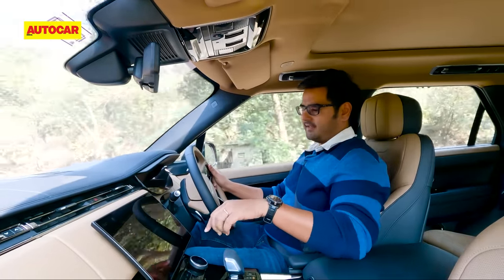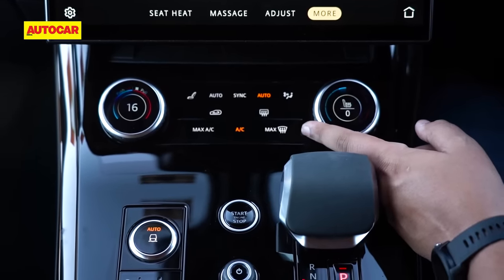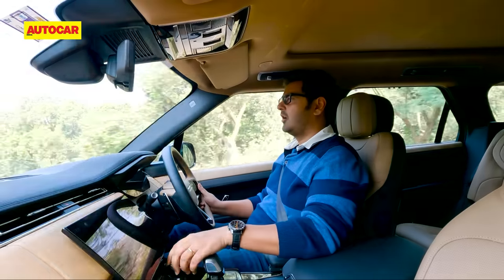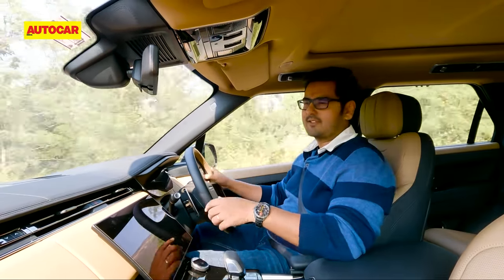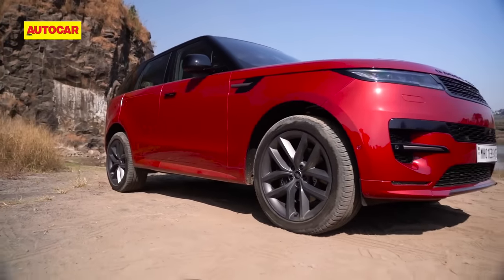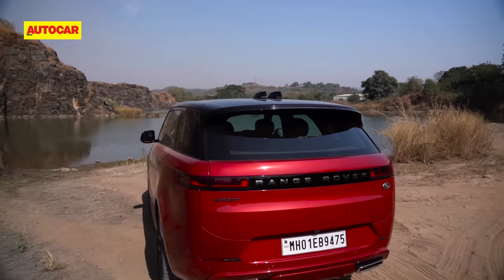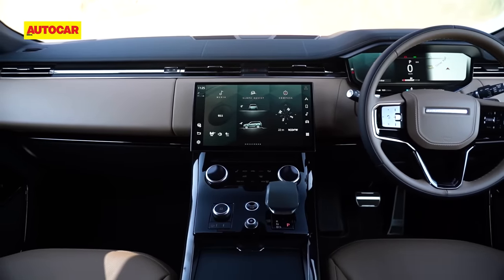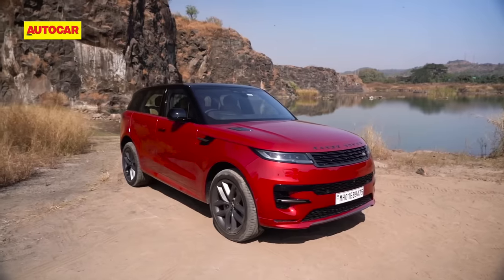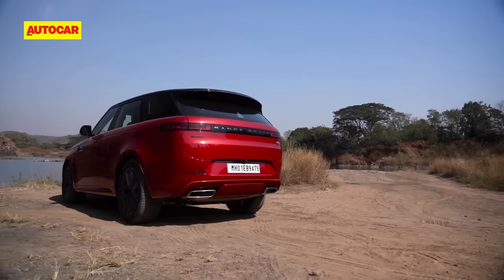Feature-loaded as the touchscreen is, it's thankfully not the go-to control for everything. Don't you just love the inclusion of physical knobs for the climate control system — no fumbling around with the touchscreen for the most basic of settings. A cool bit here is that you can push the knob to get to the settings for the seats, ventilation and heating functions, or pull it and it takes you to blower controls. The Range Rover Sport is available in India in four trims with lots of scope for personalisation, so you could go for a lower spec version and just add in the options of interest. Our test car is an HSE that adds quite a few features over the standard.